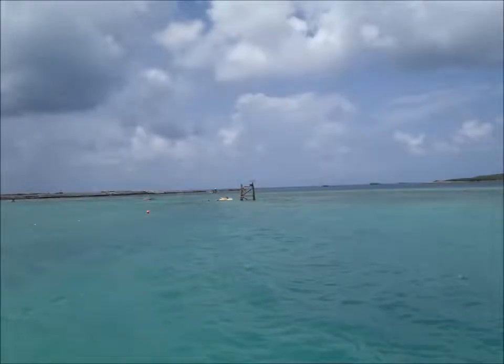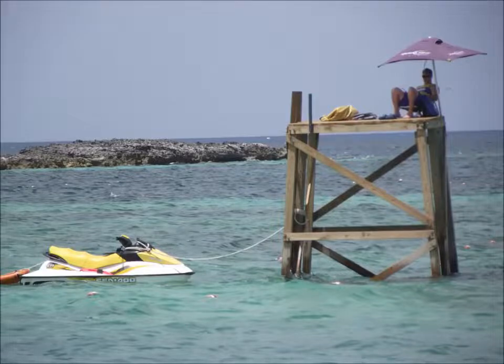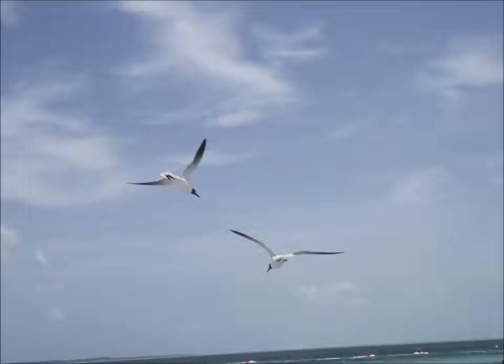One of the many lifeguards way out there — boy, what a job! Here's a couple of stingrays just off the beach.